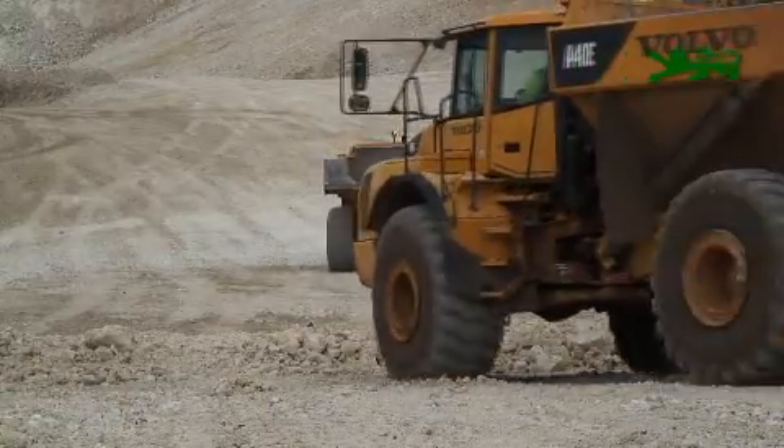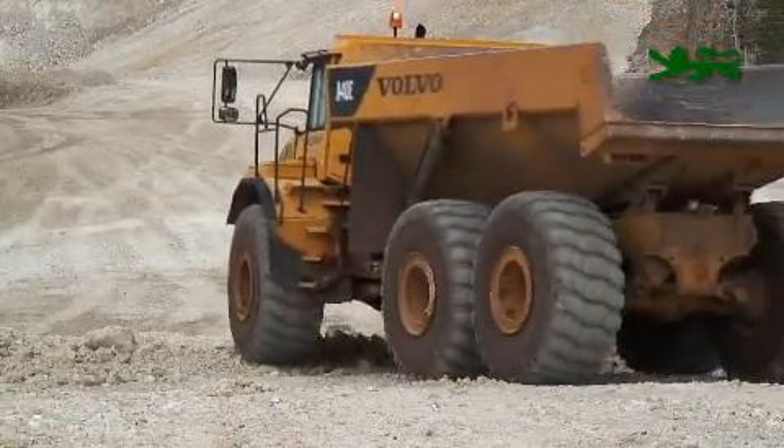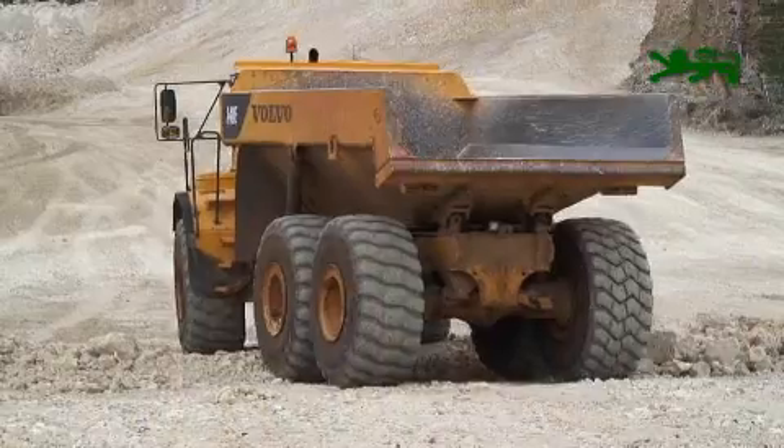The relief road will pass over the top of the underbridge, which will be completed by Spring 2010.